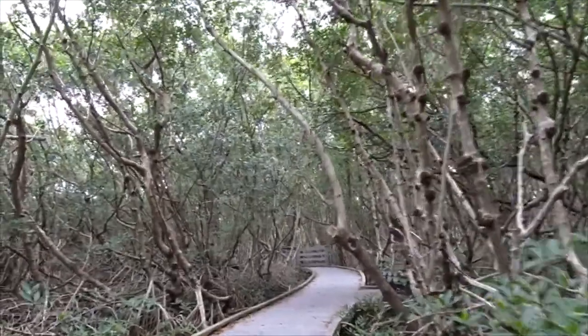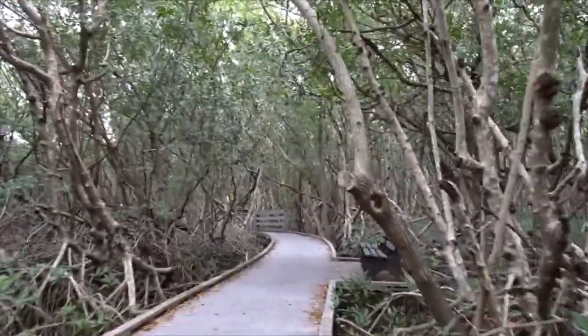I just got some nature shots. Practicing, trying to figure out how to do everything.